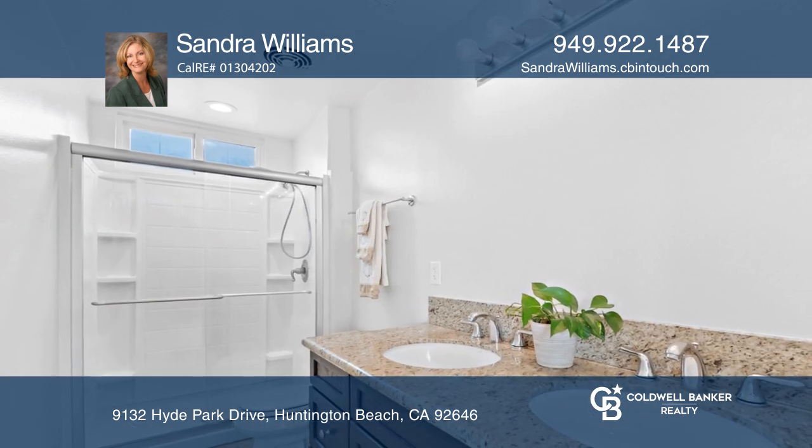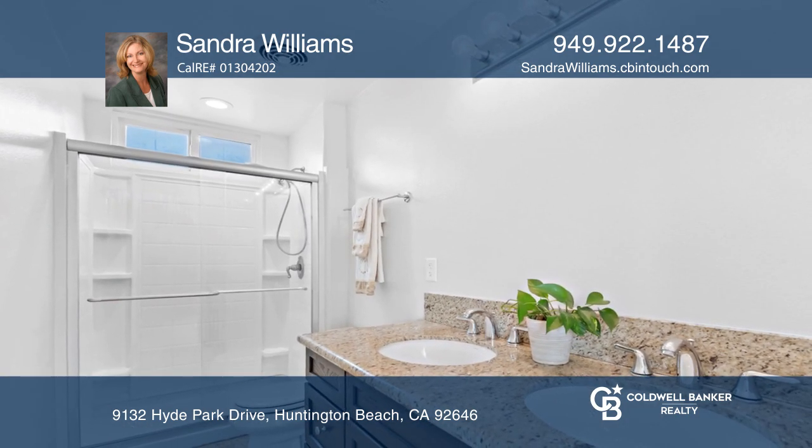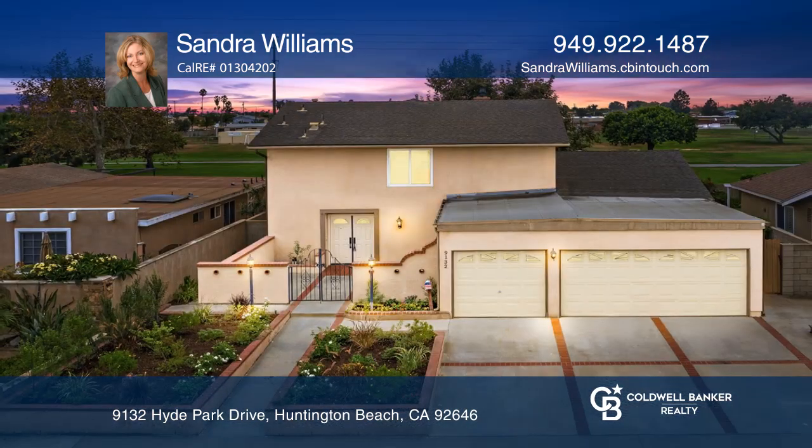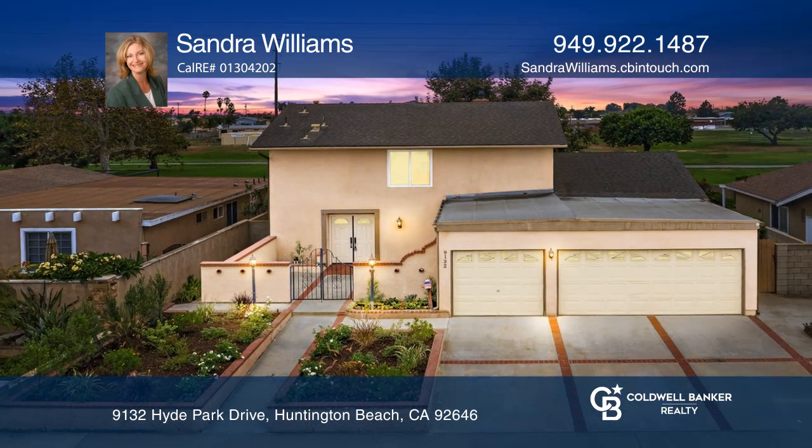The large master bedroom includes a retreat and dual closets. Enjoy fruit trees and a dog run in your low-maintenance backyard. Come see it today with Sandra Williams.